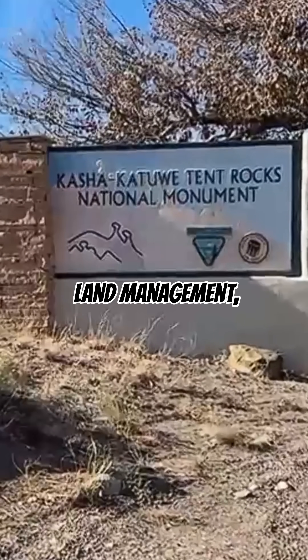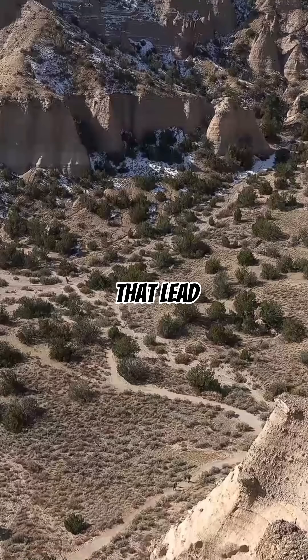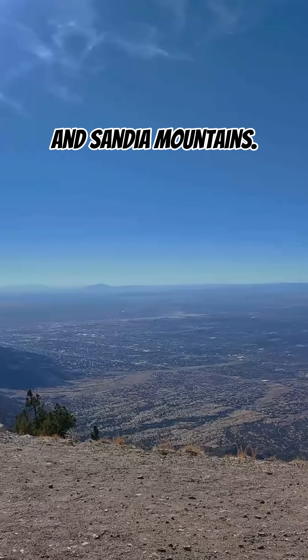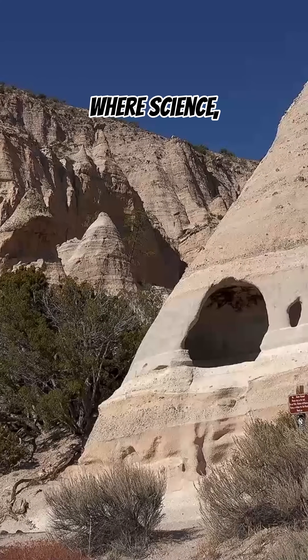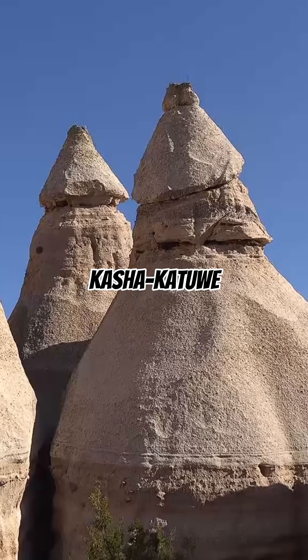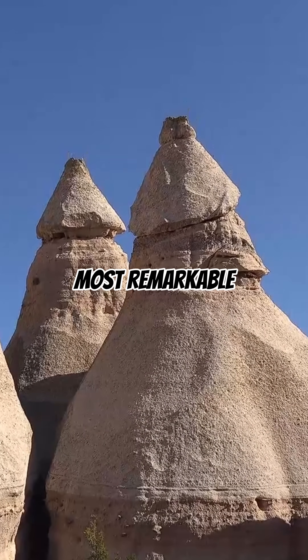Managed by the Bureau of Land Management, the area offers trails that lead to sweeping views of the Sangre de Cristo, Jemez, and Sandia Mountains. It's a natural classroom where science, culture, and beauty come together, making Kashukatui one of New Mexico's most remarkable landscapes.